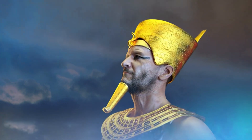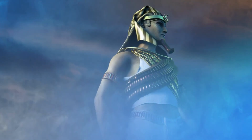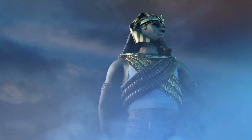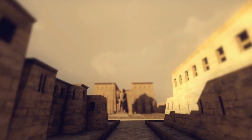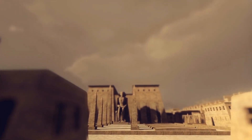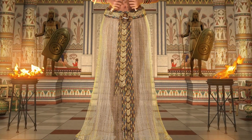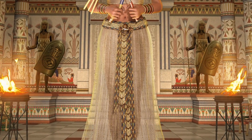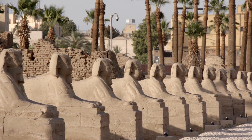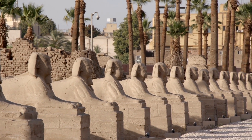He ascended the throne as the third king of the 19th dynasty at the age of 25. It is believed that during his 67-year reign, he built more temples and fathered more children than any other pharaoh. The fame of Ramses II is due to his penchant for self-propaganda. He is mainly remembered for the colossal statues he commissioned Egyptian artists to sculpt, and for his massive building program.